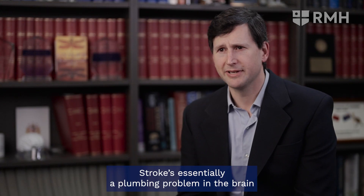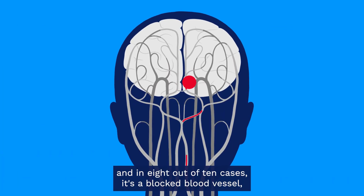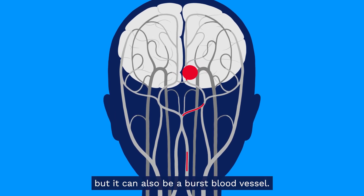Stroke is essentially a plumbing problem in the brain. When we have a disruption to blood flow to the brain, that causes a stroke. In eight out of ten cases it's a blocked blood vessel, but it can also be a burst blood vessel.